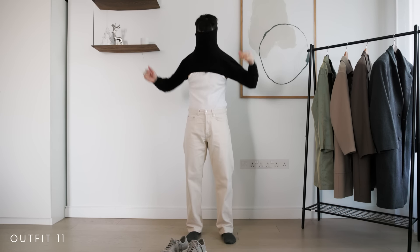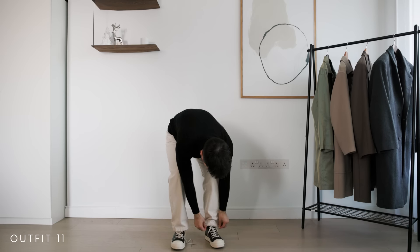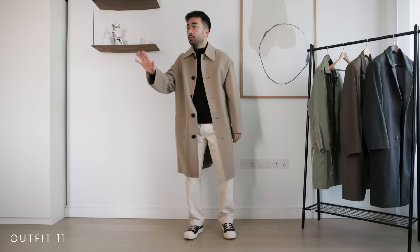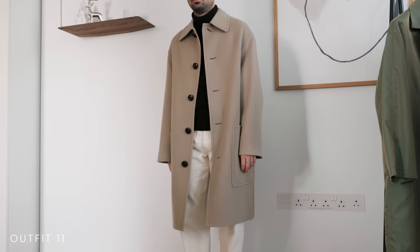Black and white is the color combo that never fails. Try wearing a black turtleneck with some white jeans or trousers, then black or white shoes, maybe an accessory, and a coat of your choice. Here I'm going for this gorgeous beige coat from Ami to stay in similar neutral tones.